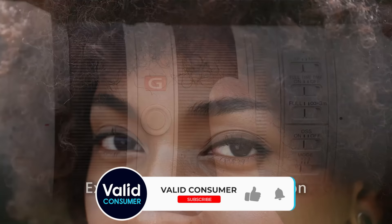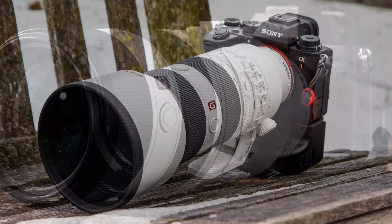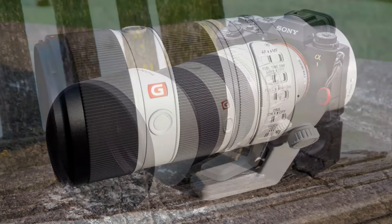The G Master GM line of lenses is Sony's luxury division, and this lens is no exception to the promises — sharp, clear and vivid. There are lots of extra coatings to remedy common problems such as chromatic aberration and smudges on the glass. The aperture blades make for an ultra-creamy bokeh, something lots of photographers drool over.